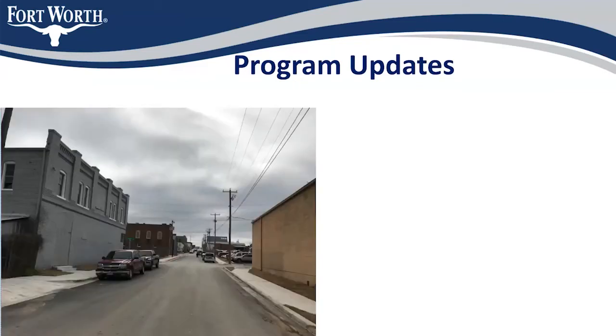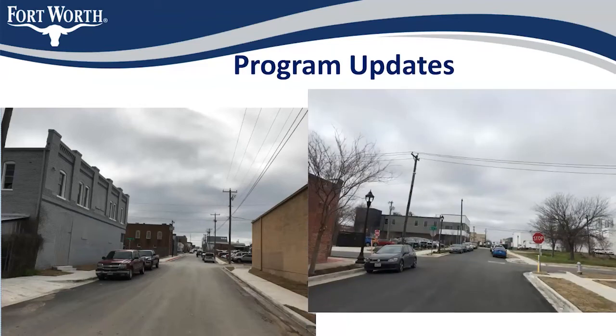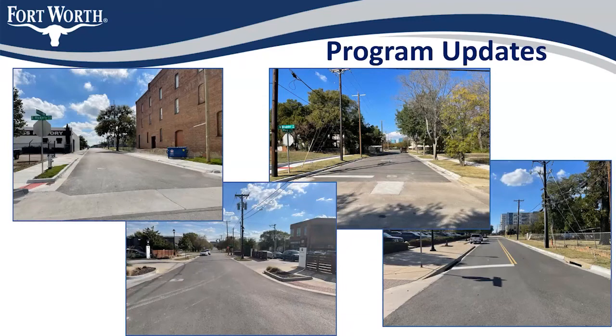Here you can see the new paving — also part of Round 4 — where we're showing Vickery and Kentucky, Oleander and May, Annie and Brian Street, and Oleander and St. Louis.